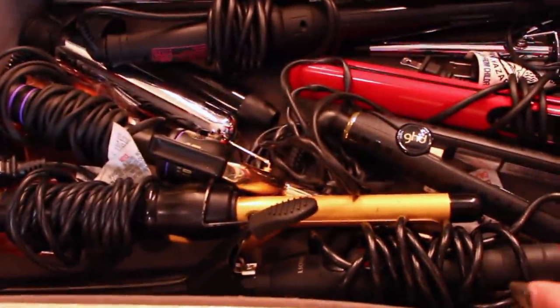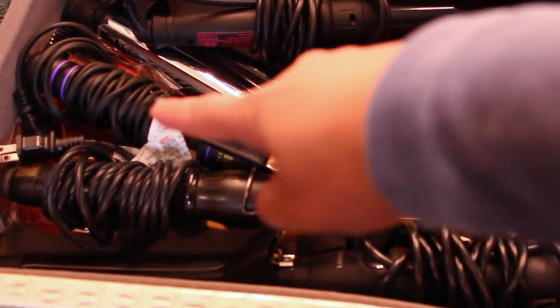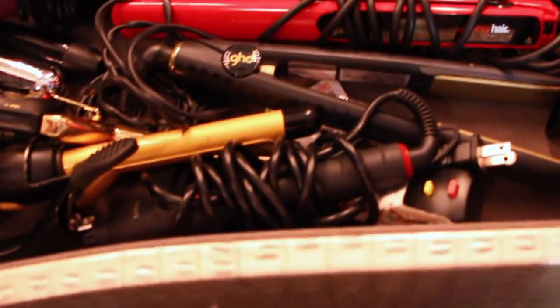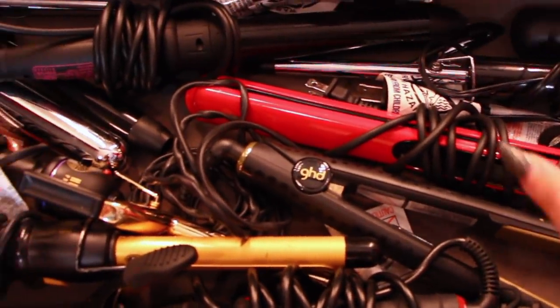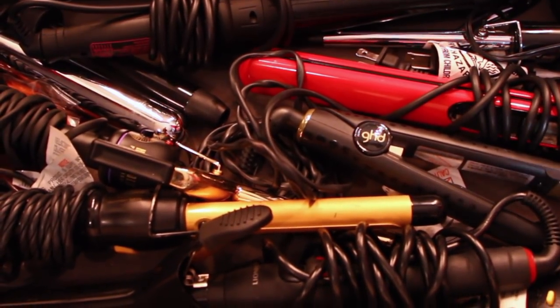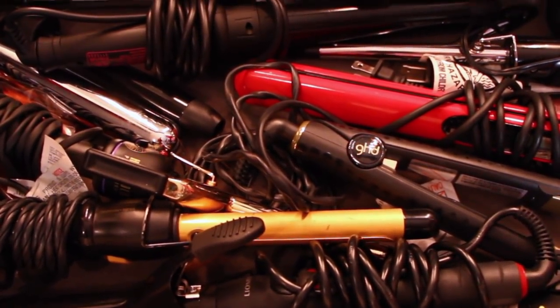But this is where I keep all my hair stuff — my curling irons, my flat irons. I have some extensions there and my blow dryer extension here. So this is really all my hair tools. I do have more but these are the main ones that I use often.